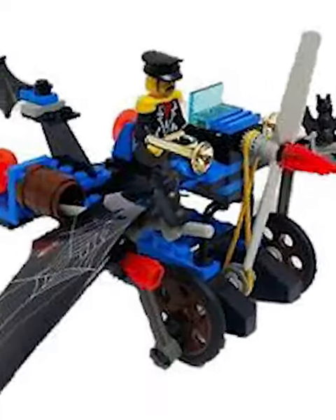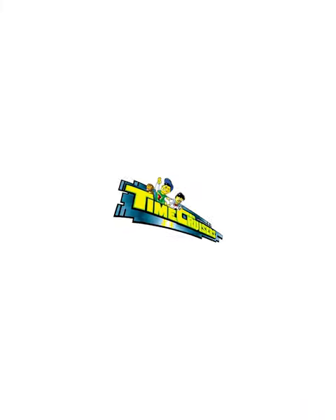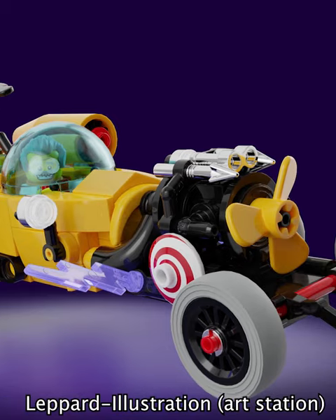However, looking back, the builds definitely didn't hold up, as modern building techniques are just way better than those older ones. Which is why Leopard Illustration went back and recreated all of the models, and they look absolutely insane, so let's rank the top three coolest ones.